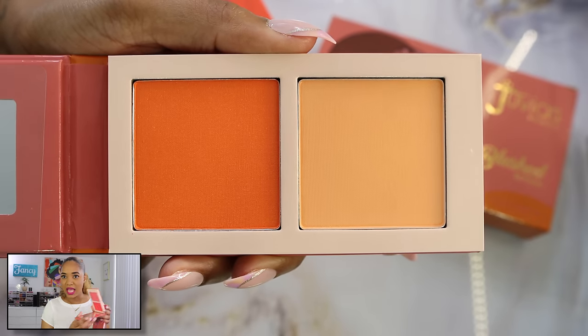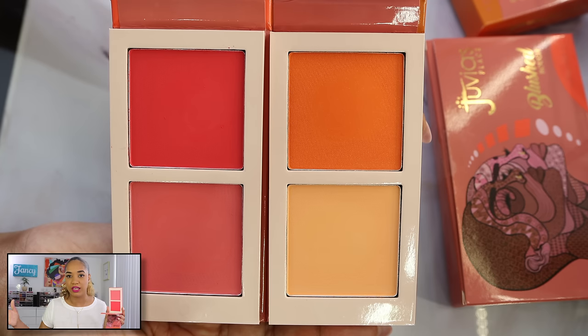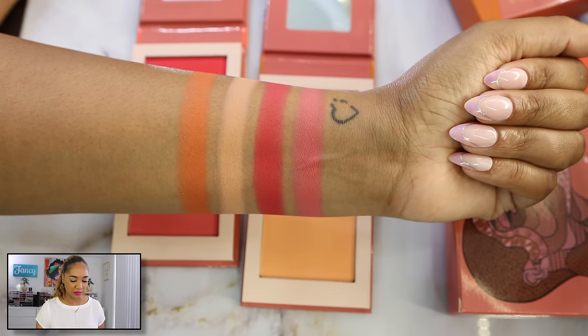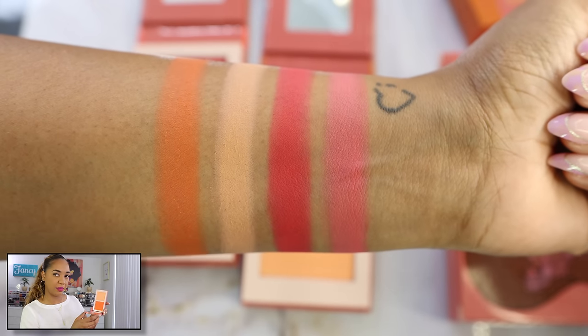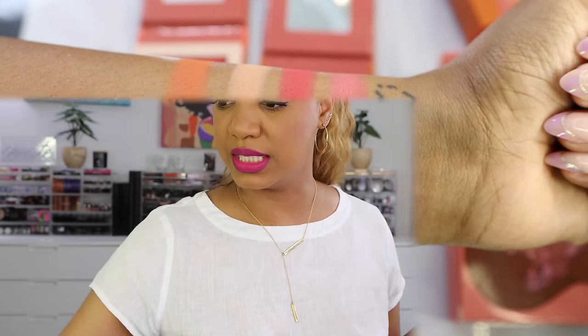Their blush formula is stunning — very pigmented, very smooth, gives a blurring effect to the cheeks and you can mix the colors. These are definitely for richer skin tones, though if you're lighter they have lighter shades. Volume 6 has a lighter shade that still shows up on my complexion, and I can mix the two to get a beautiful peachy orange. These are such good blushes. I definitely recommend these, even better if you get them on sale or with a discount.